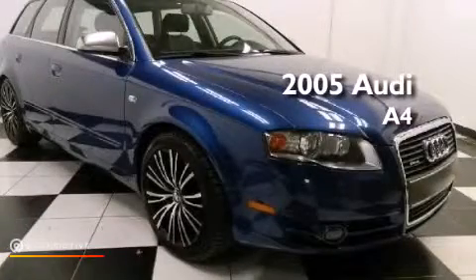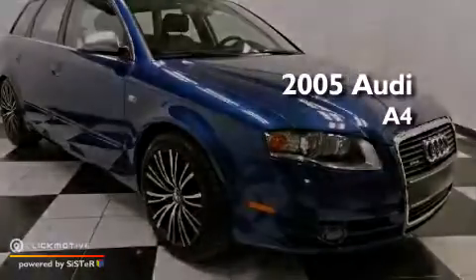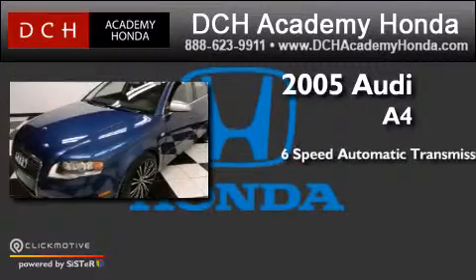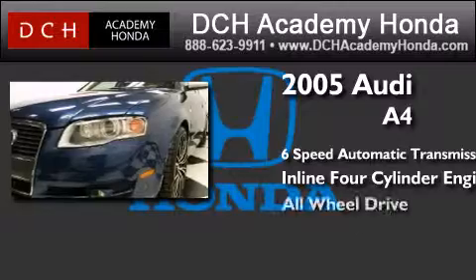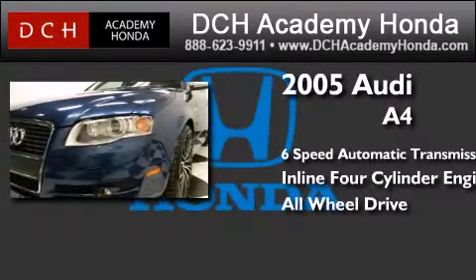This is a 2005 Audi A4. This car has a six-speed automatic transmission, an inline four-cylinder engine, and the added safety and control of all-wheel drive.